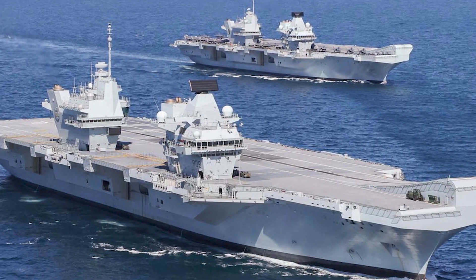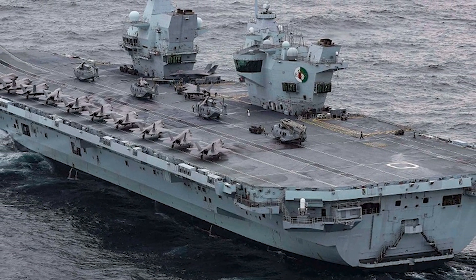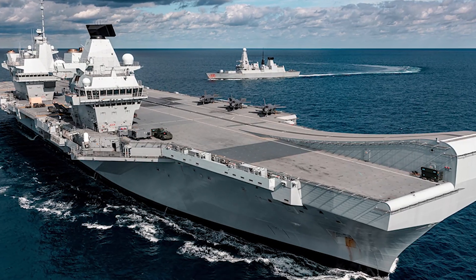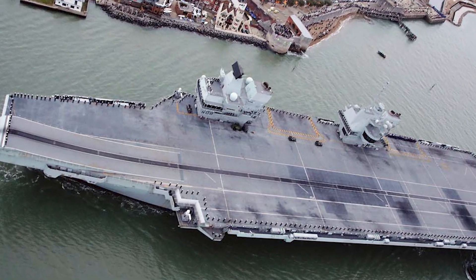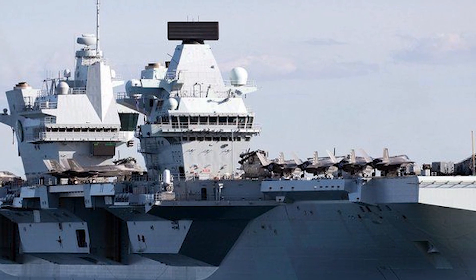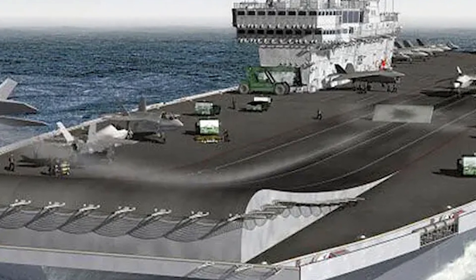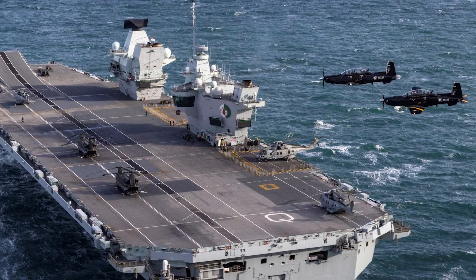Next, let's explore the HMS Queen Elizabeth, the largest warship ever built for the Royal Navy, boasting a displacement of 65,000 tons and a length of 932 feet (284 meters). This mammoth vessel represents the United Kingdom's return to the rank of nations operating large aircraft carriers. It uses a unique twin island design, separating the ship's running from the flying control, providing increased operational efficiency. It also employs a ski-jump takeoff ramp, similar to the Liaoning, to operate the advanced F-35B Lightning II Joint Strike Fighters. With a highly automated design requiring a crew of only around 700 sailors — nearly half the crew needed on a Nimitz-class carrier — the HMS Queen Elizabeth exemplifies a new era of British naval power.